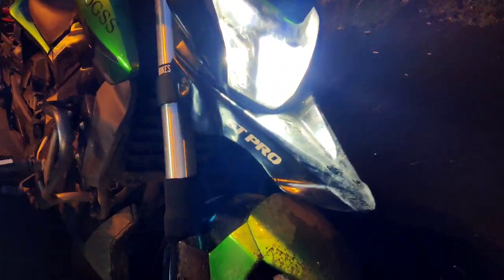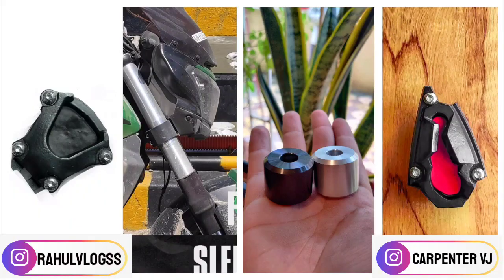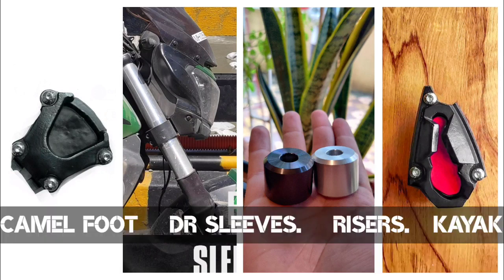There are some new upgrades on our bikes — this is just for aesthetic purposes. GT Pro and Raoul Vlogs — there are some new upgrades.